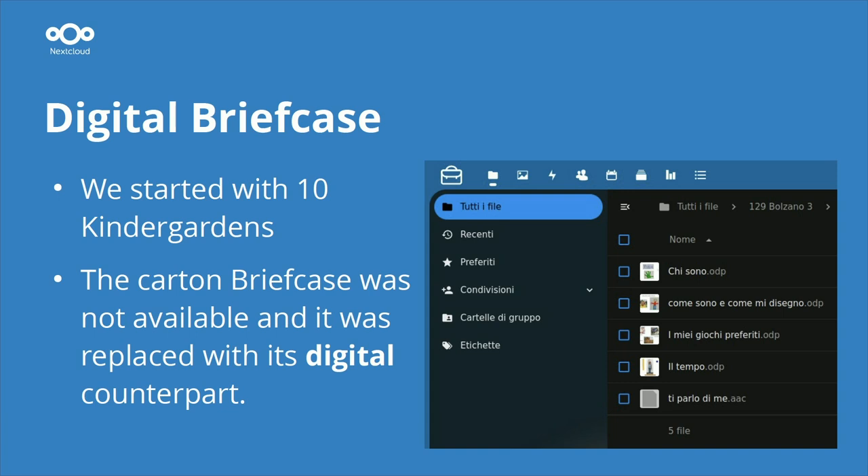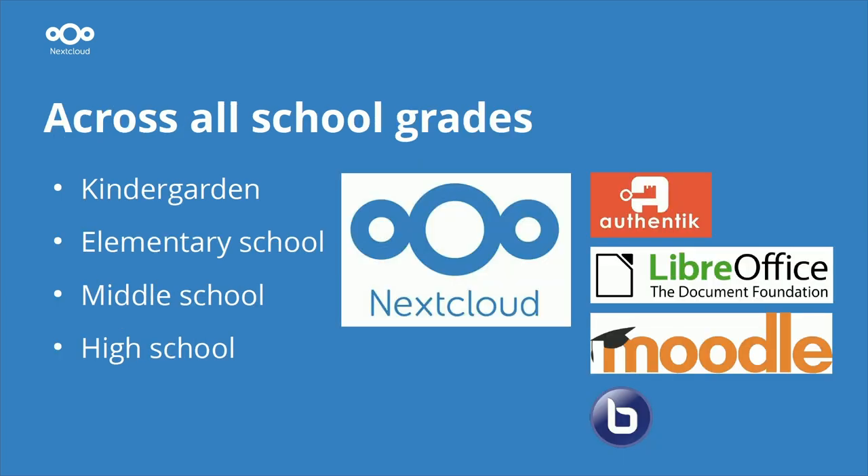This is how the digital briefcase looks — you can see it's Nextcloud, with just the icon changed in the upper left corner. The digital briefcase was made available to all parents so they could see the progress made by their children over the years. The idea is to bring this briefcase — the e-portfolio — to all the other school years.